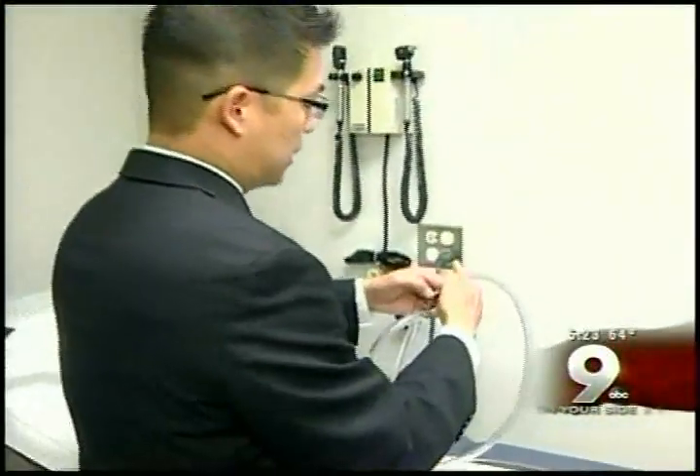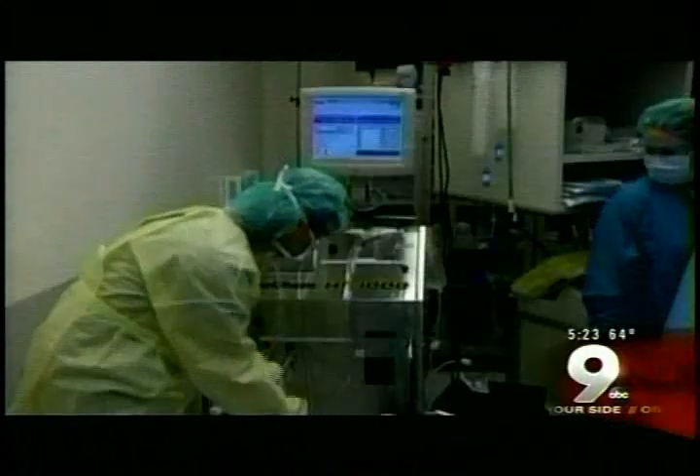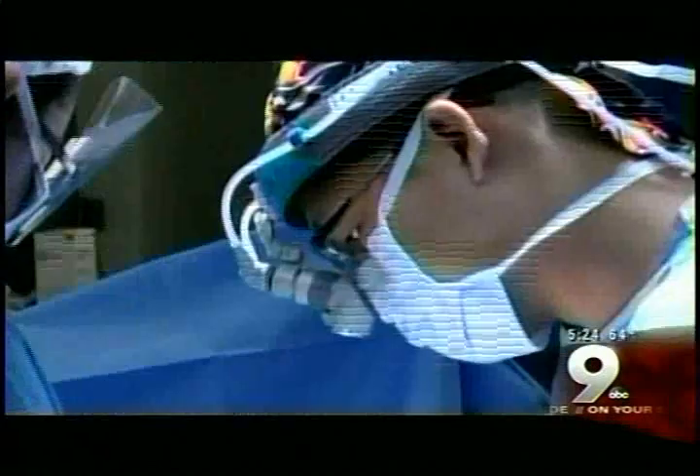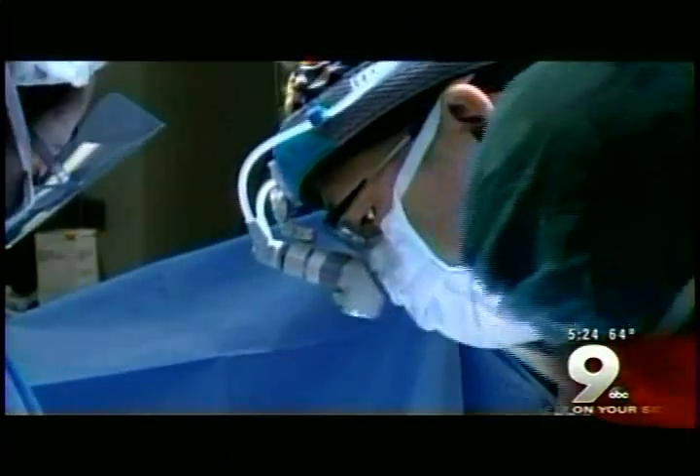Now it flows through a catheter like this one — this portion actually comes out through the skin. Doctors circulate the heated chemicals for about 90 minutes. Because it's contained to just one specific region, the dose is higher — 80 to 400 times the amount doctors can give through an IV, depending on the drug. By giving chemotherapy directly into the abdomen, you're providing a better response, and it's been demonstrated to prolong survival.